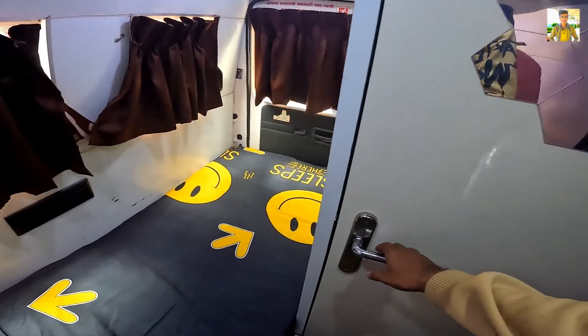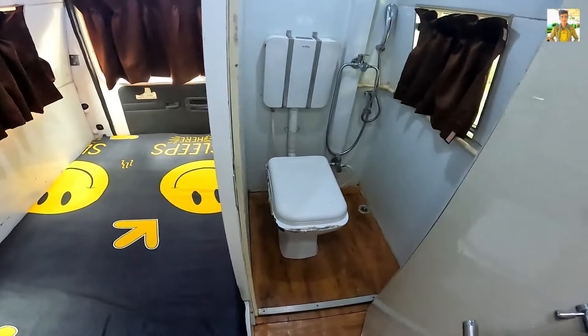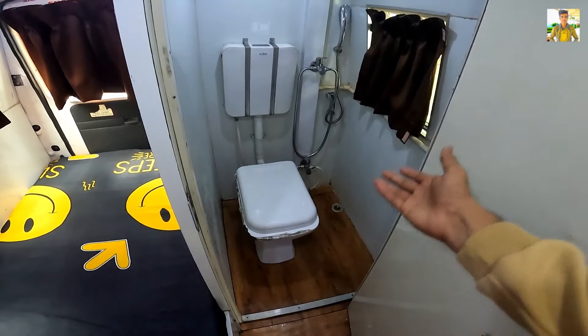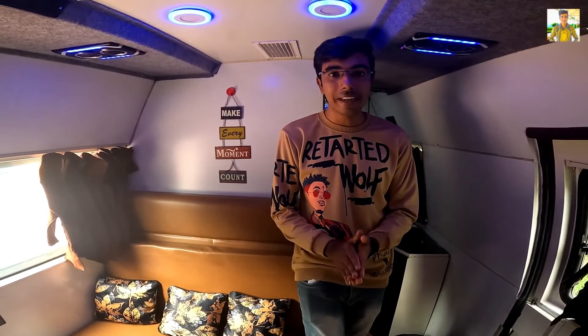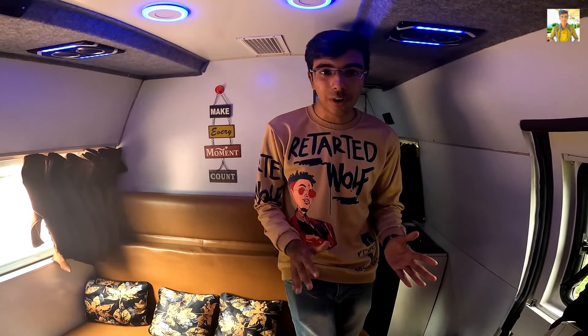Now let's look at this side — here we get a mini washroom. Here we have all the facilities, so you don't need to go outside for the washroom. This was the overall look — I gave you a full tour of the van.